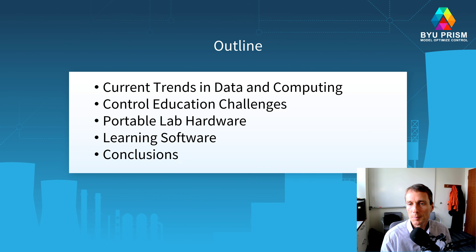Today I'm going to talk about current trends in data and computing, then some control education challenges identified in a review paper, portable lab hardware, some learning software, and then end with some conclusions.